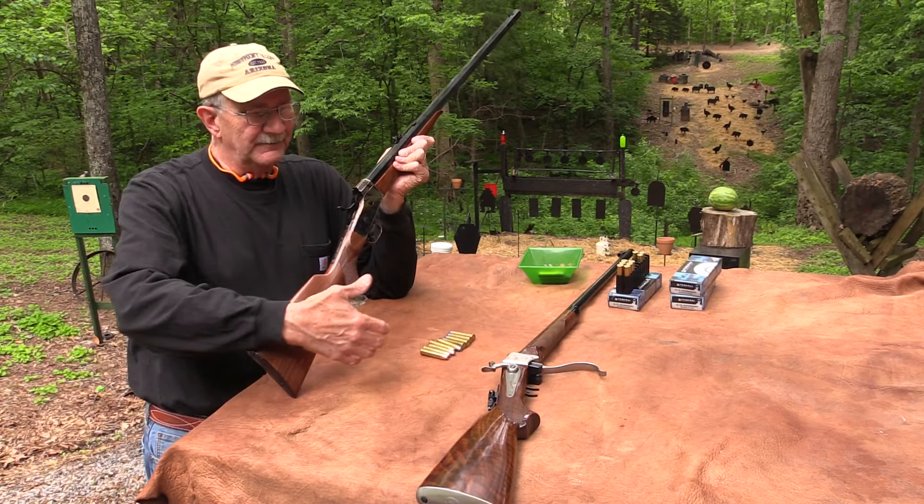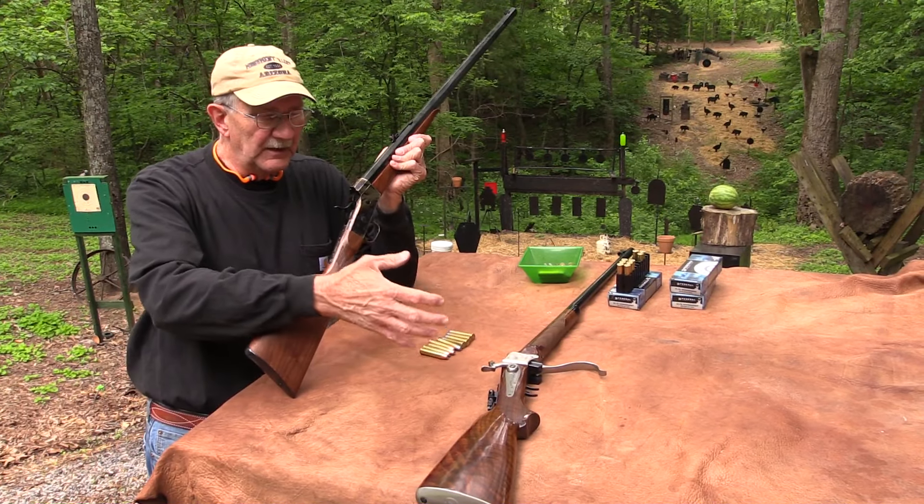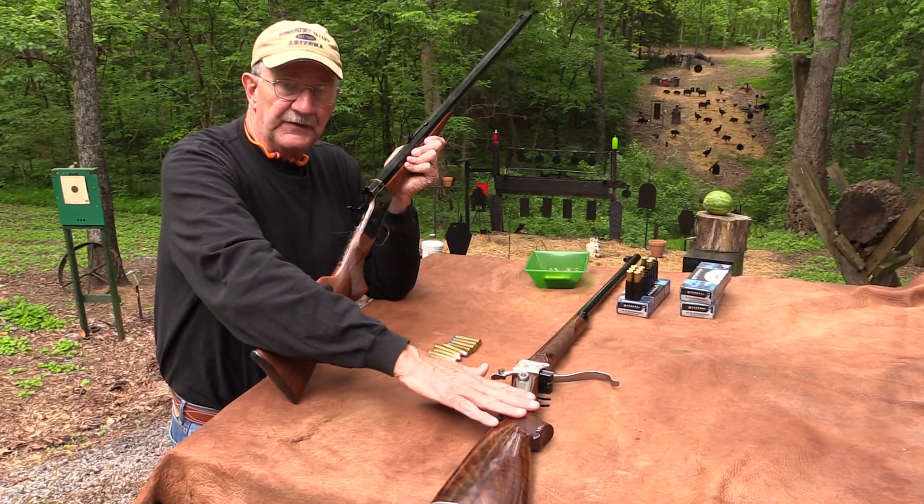The Remington rolling block — there were way more of these made. Over a million of these were made compared with the 74 Sharps at 14,000. That's like a BB to a basketball. So while you might not see these in your favorite movie — and that's part of the reason — the Sharps are featured in so many big movies, like Quigley Down Under. You just see it all the time in westerns. Maybe it's considered cooler with the lever and the falling block and everything.